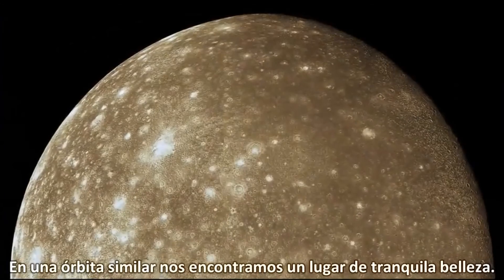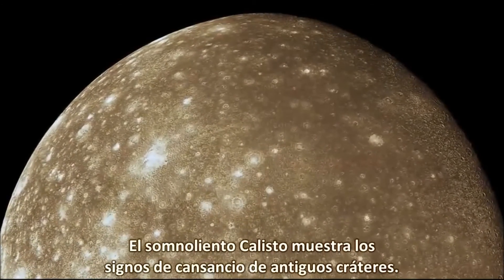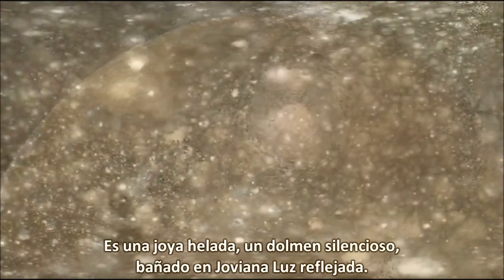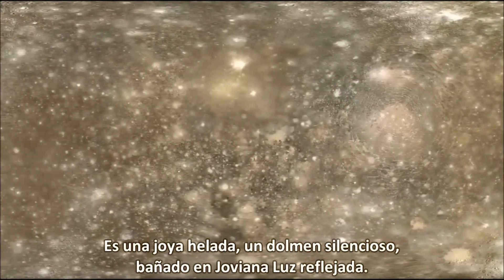In a similar orbit, we find a place of quiet beauty. Sleepy Callisto shows the weary signs of age-old craters. It's an icy jewel — a silent dolmen bathed in reflected Jovian light.